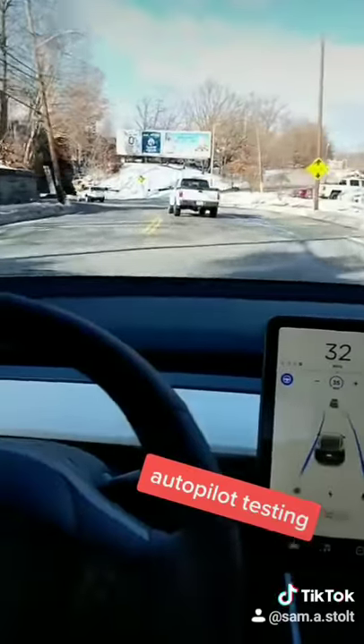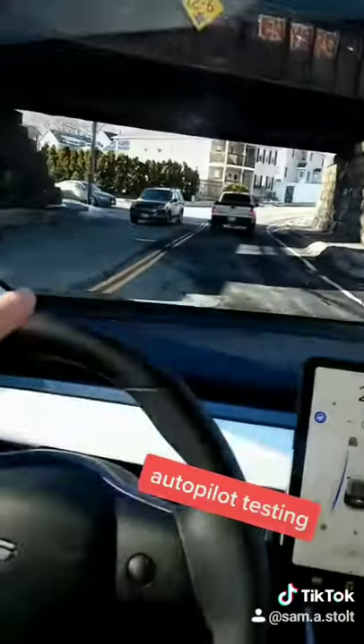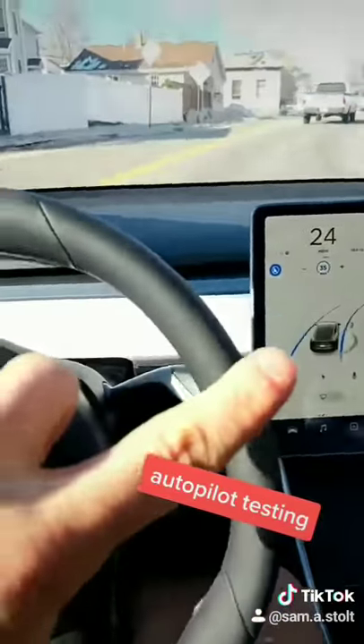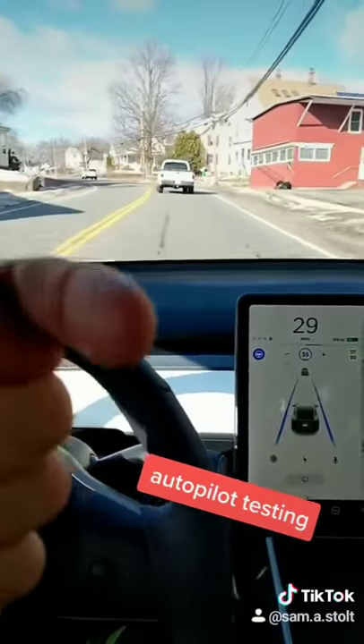We're coming up to this corner behind a truck here. Going through it — pretty smooth actually, maintained the lines pretty well. It had a little bit of jumping there in the blue, but overall that wasn't bad at all.